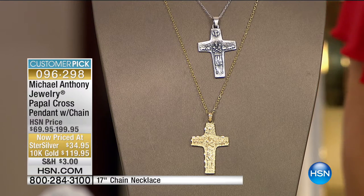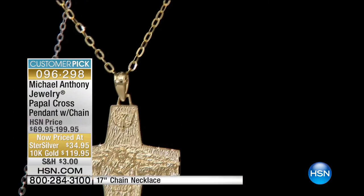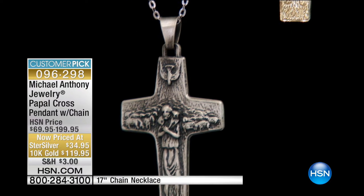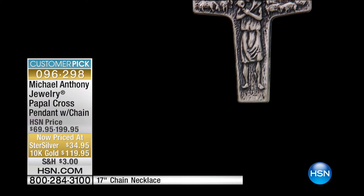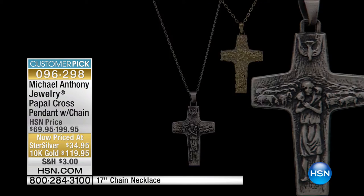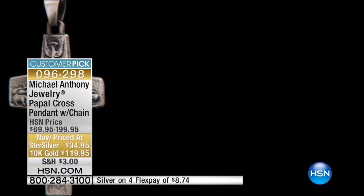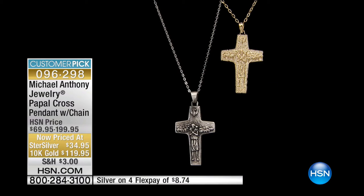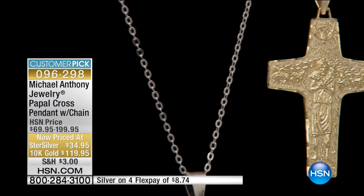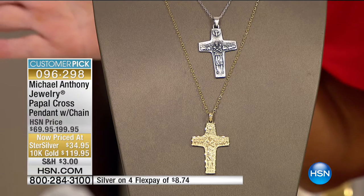Starting with our sterling silver cross, we took it from $69 to $34. It's available on FlexPay at $8.75 or $6.99 using the HSN charge card. The gold is real gold — we took that from $199 to $119, so that's $80 off. It's under $30 on your charge card, $23.99 if you're using your HSN charge card. Both come with 17-inch chains with a 3-inch extender, so it actually is 20 inches — gold chain with the gold, silver chain with the silver. This is first come, first serve at the lowest price we have ever offered this. The gold has now about 170 remaining.